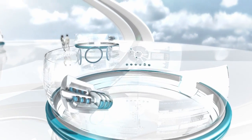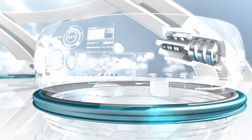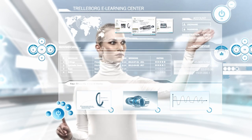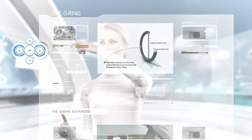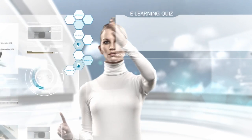Whether you're new to the world of sealing technology or an experienced engineer, we're confident you'll find these e-learning lessons interesting and informative. You don't need any previous knowledge to benefit from our program. Our e-learning lessons are well structured, easy to understand, and guide you through one step at a time.